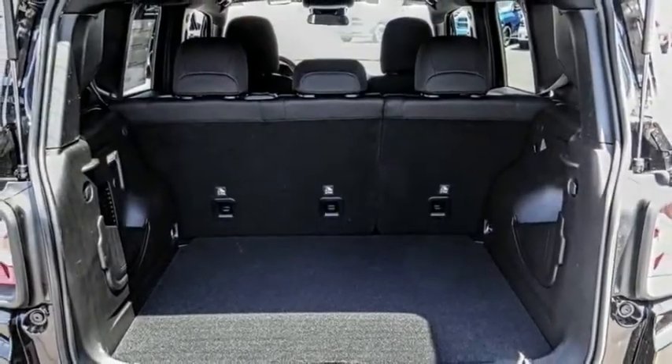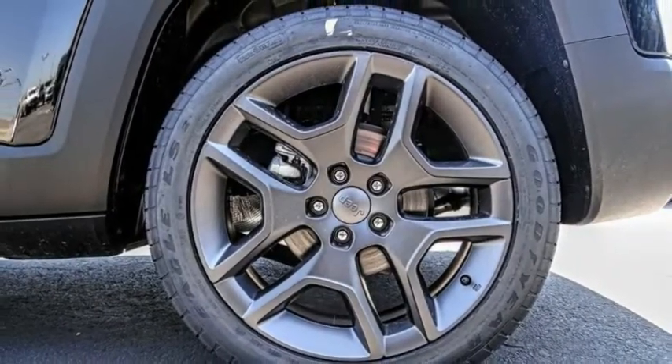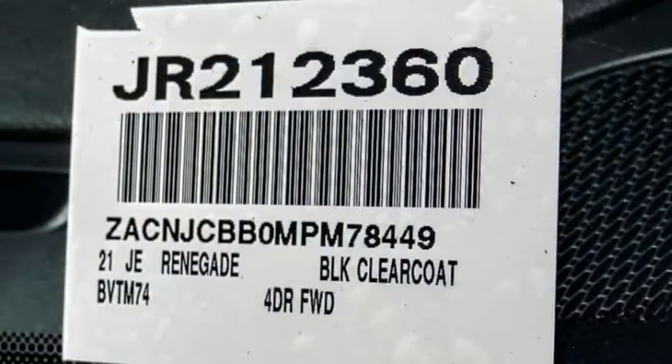Four-wheel disc brakes, speed control, rear window defroster, rear window wiper. Searching for a dependable vehicle that looks great too? You found it, so stop in today.